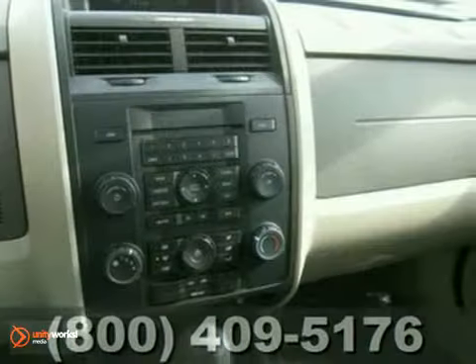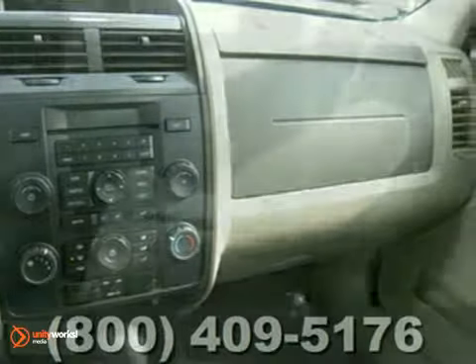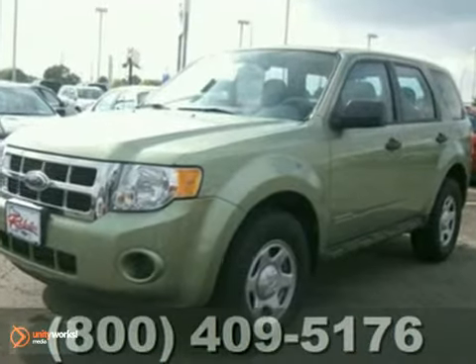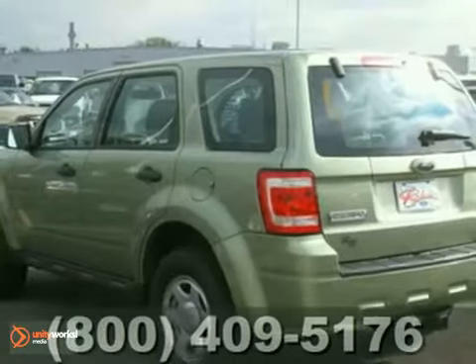It also has one of the most advanced safety packages in the small SUV class. Don't miss your chance to own this completely redesigned 08 Escape. Test drive it today.